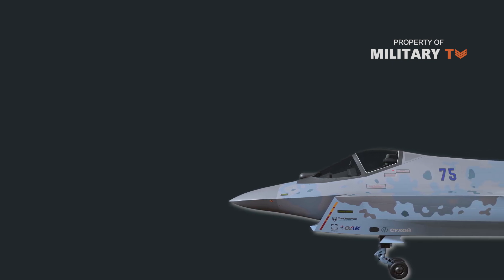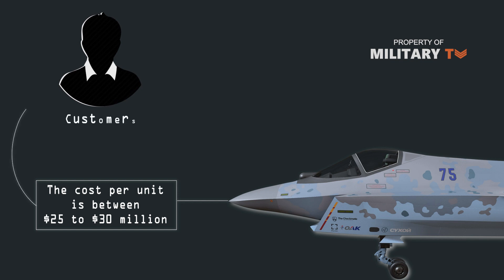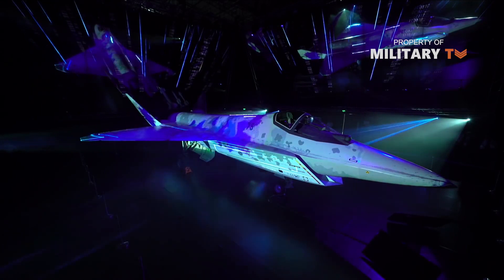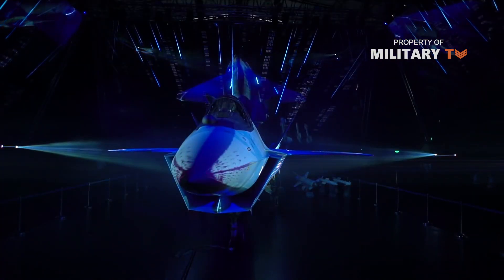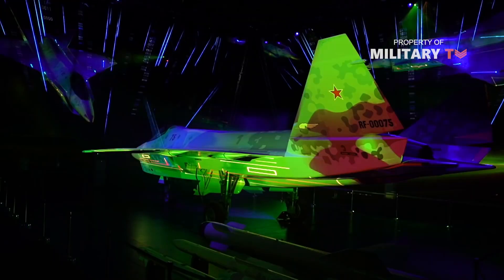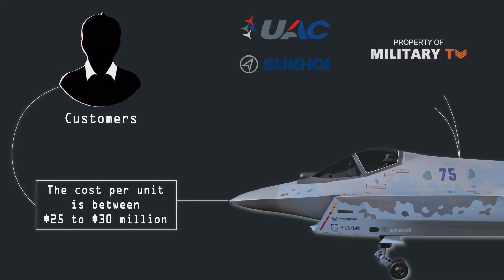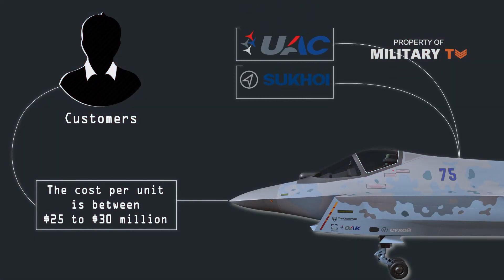In terms of price, the unit cost associated with the aircraft is 25 to 30 million US dollars, which is the price point the design team thinks will interest their primary target customers. This focus on export sales is essential to the program's success, as the Russian Aerospace Forces, or VKS, are presently not interested in any single-engine design. To date, the program is financed with company funds and there is no government support.